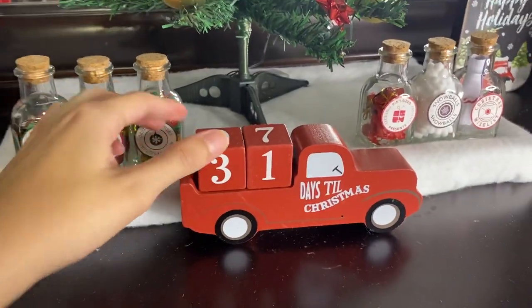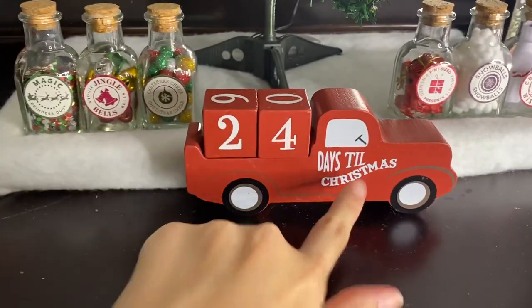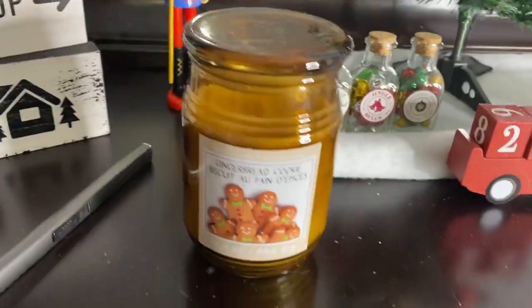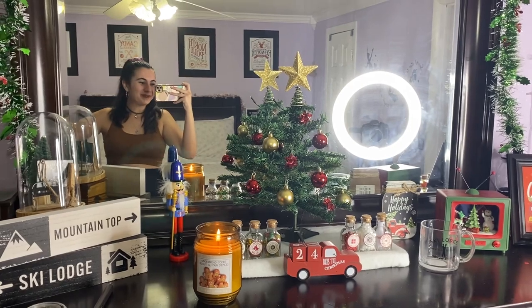I just realized this countdown is wrong — 24 more videos of Vlogmas, you mean! I also want to point out this electric lighter — watch this. It's one of the best things I've ever purchased. I found my gingerbread candle! Look how cute the dresser is. We did good — I did good, you did great supporting me.